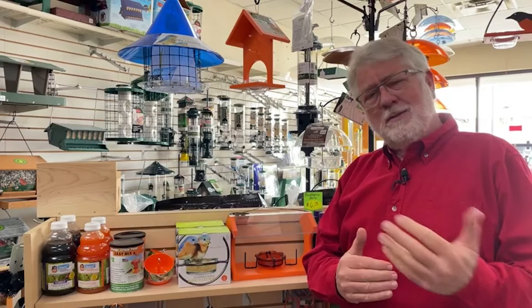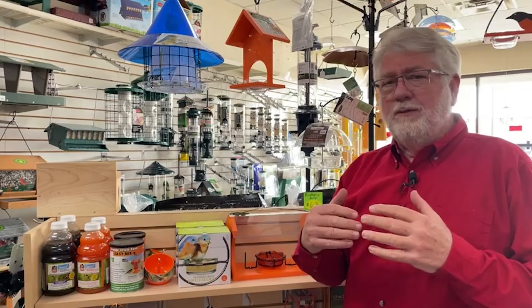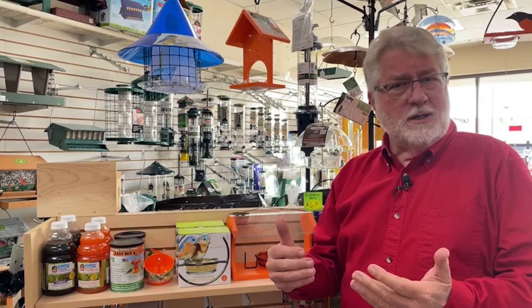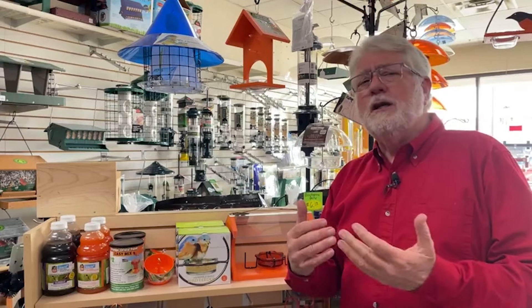Someone mentioned to me that I haven't talked about Oriole feeders in a while and asked me to address that. Whether you're a first-time person trying to attract Orioles or an experienced person, hopefully this will benefit you. Orioles are attracted to three things food-wise.